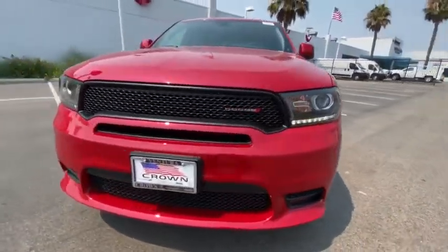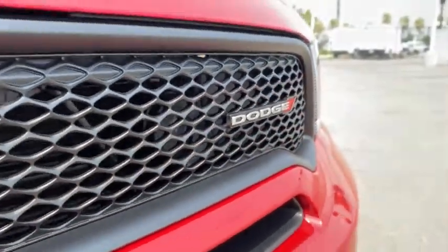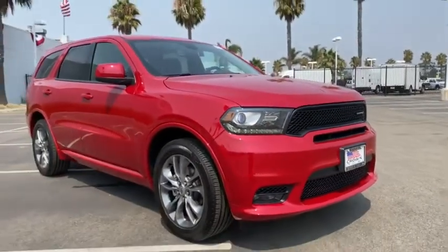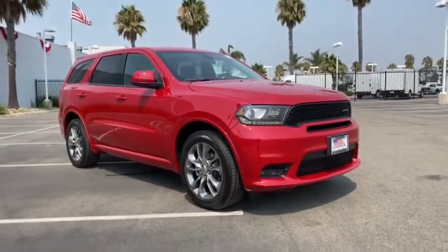Auto-dimming rear-view mirror, aluminum wheels, floor mats, four-wheel disc brakes, AM-FM stereo radio, rear defrost, climate control. This beauty is sure to make you...